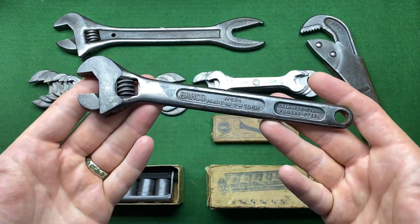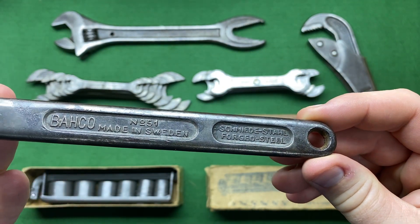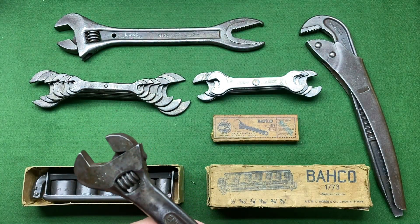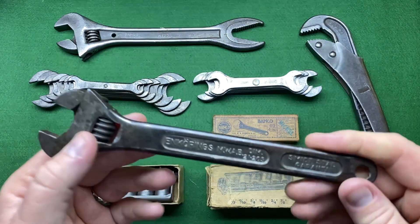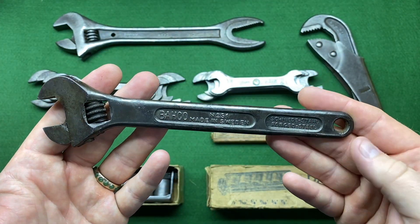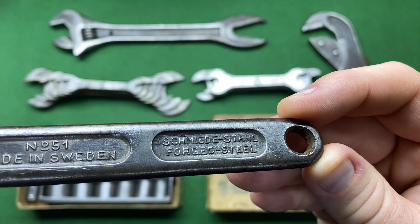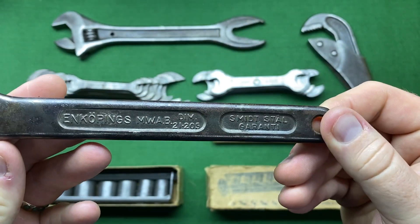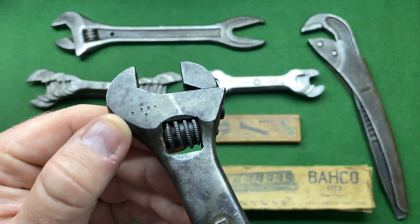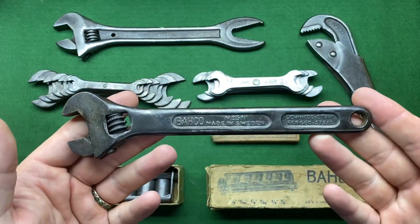Then Leslie found this in the US of all places — this is a Backhoe number 51 made in Sweden. This is an extremely rare wrench because they only made it from 1912 to 1914, just two years, so it's really sought after. A simple design but very difficult to find. I just gave it a little wax and set it aside. It looks like someone has pin-punched it just there to mark it as theirs, but it's a beautiful piece that will go on the wall.